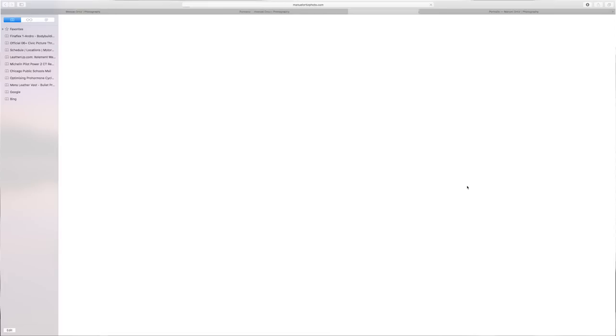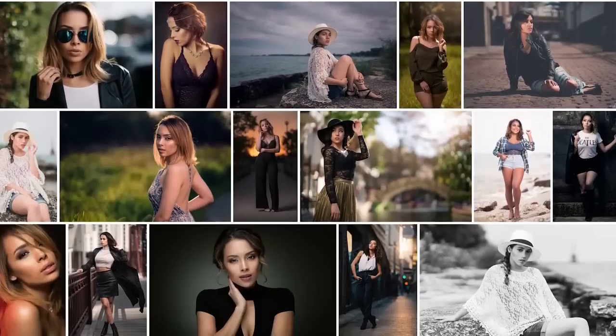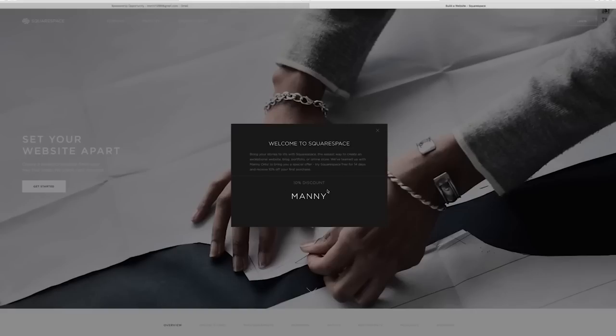Before I start this video, I want to give a huge shout out to Squarespace for making this video happen. I personally love the minimalistic look of their templates, and their award-winning customer service is there 24/7. Squarespace makes it so easy for you to make your own website — you don't need to be a graphic or web designer, anyone can do it. Head over to squarespace.com, use the coupon code Manny and you will get 10% off.